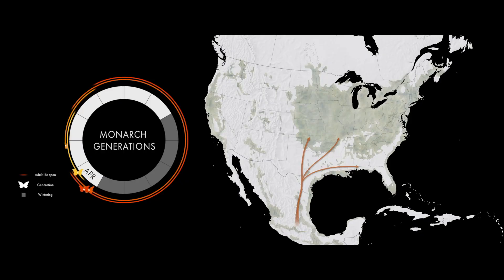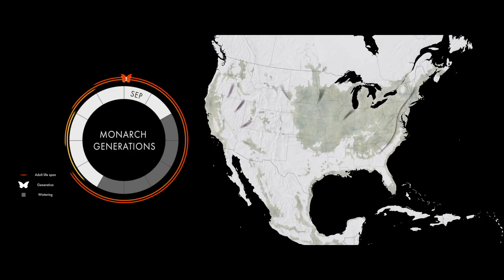Most migratory monarchs belong to the third and fourth generation. They emerge in the late summer, early fall, when the days start to get shorter and cooler. They undergo a hormonal change called diapause, which puts their mating instinct on hold, and they live longer. This supergeneration will live up to nine months, and they will complete the trip to Mexico — 3,000 miles — to a place where they have never been before.